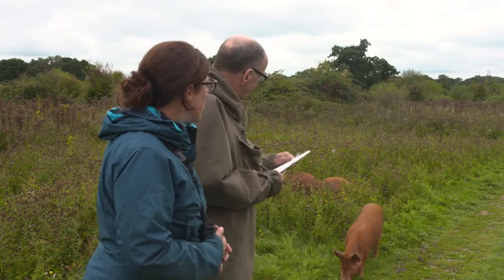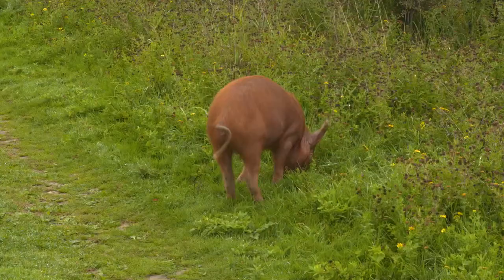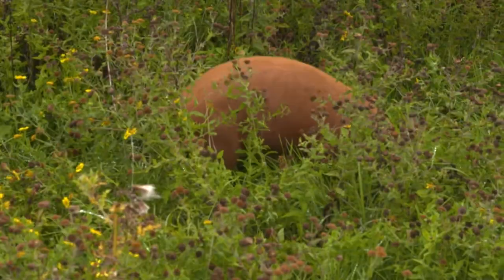They're quite tame — they don't mind us too much, they're quite chilled out. But they do this thing called rootling where they use their snout to plough along in the soil. They're rootling now when it's slightly wet — they can really get their nose in there. They're looking for roots and tubers and grubs and things like that under the soil.